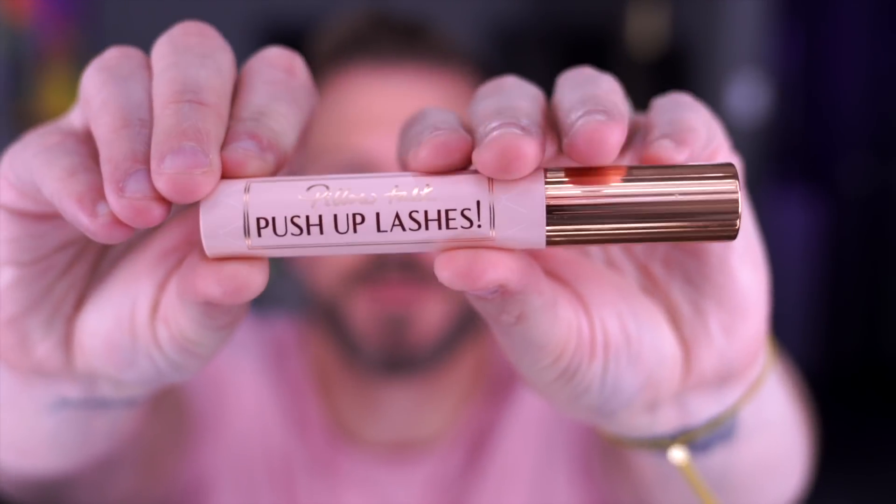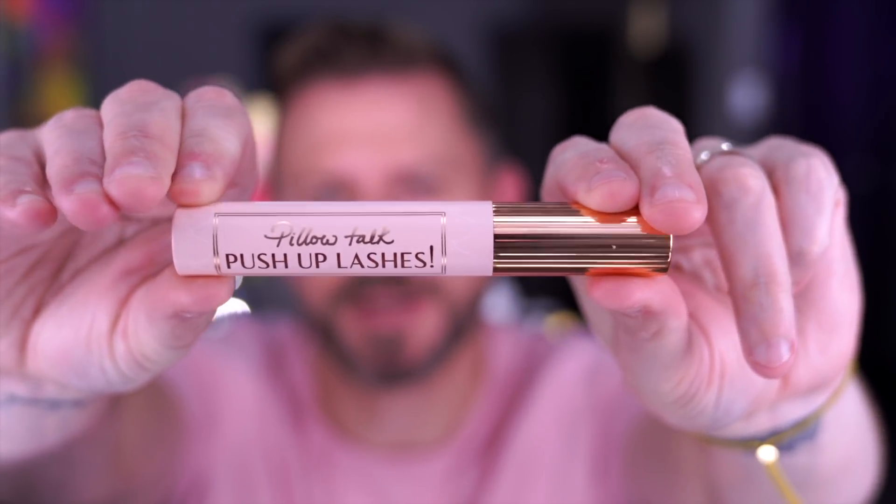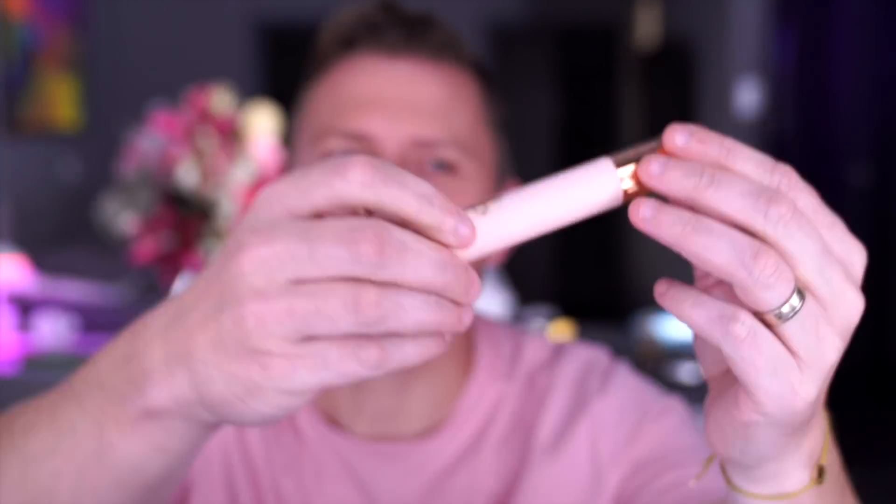Hey everyone, I'm going to be giving you my thoughts on the new mascara by Charlotte Tilbury — this is the Pillow Talk Push-Up Lashes. It comes in a rose gold top with a pinkish feel, as you would kind of imagine for Pillow Talk.